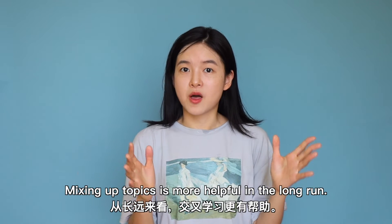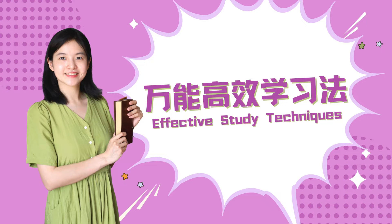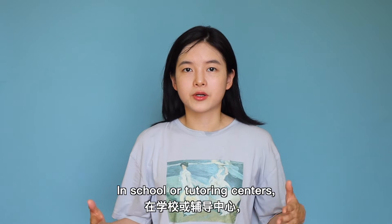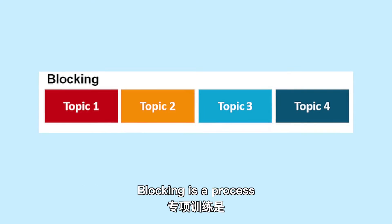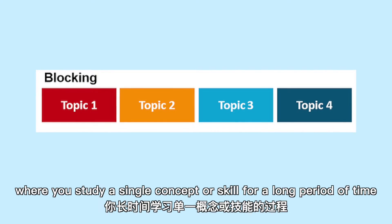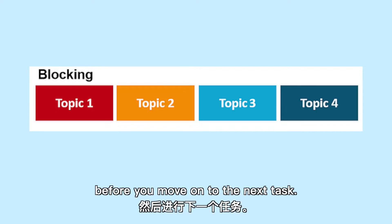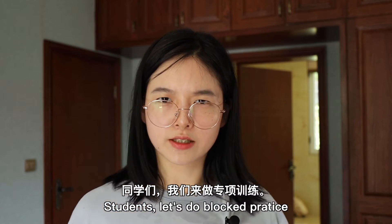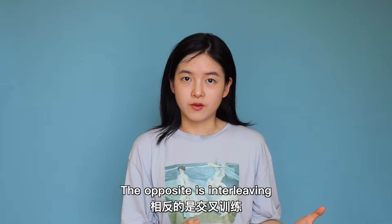Mixing up topics is more helpful in the long run. In school or tutoring centers, blocking is very common. Blocking is a process where you study a single concept or skill for a long period of time before you move on to the next task. The opposite is interleaving, when you mix together different concepts and skills.